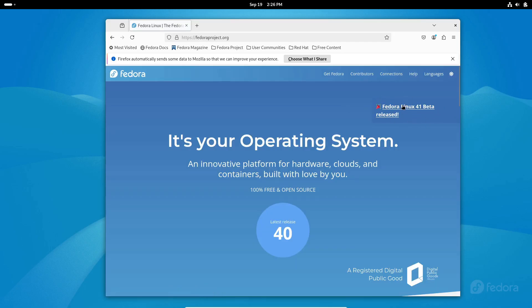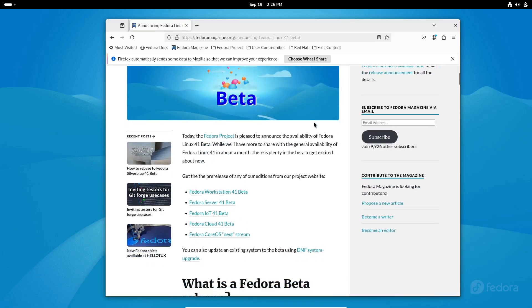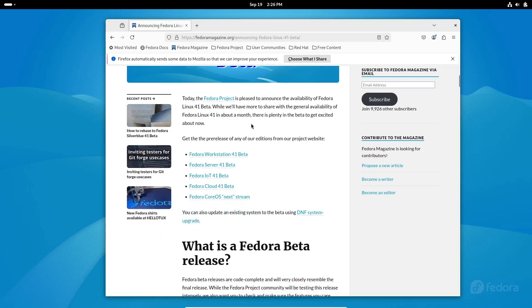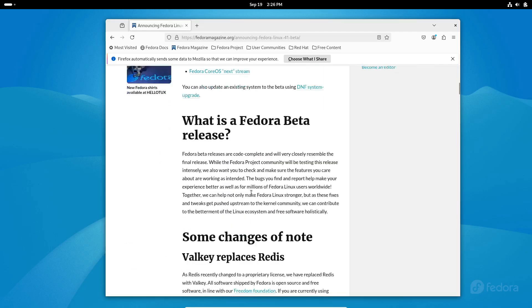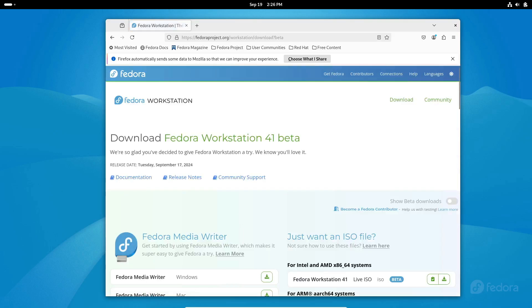The final release of Fedora Linux 41 is expected to drop sometime in late October or early November 2024. If you're eager to try out the beta version, you can download it from the official Fedora website. But remember, since it's a beta, it may contain unresolved bugs or unfinished features, so it's best not to install it on a production system.